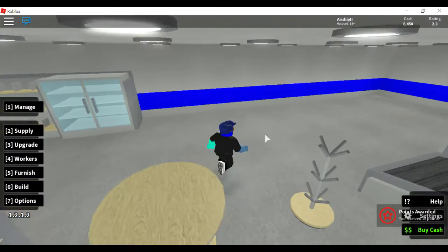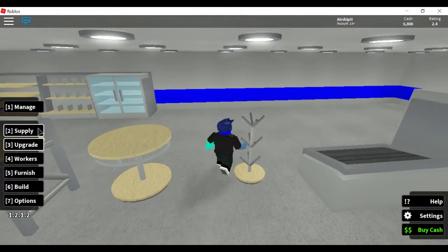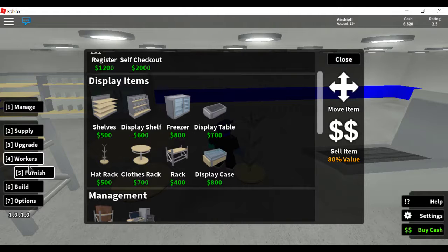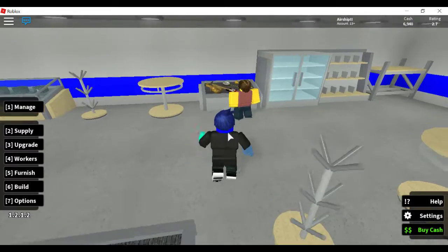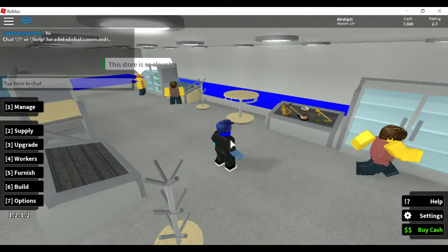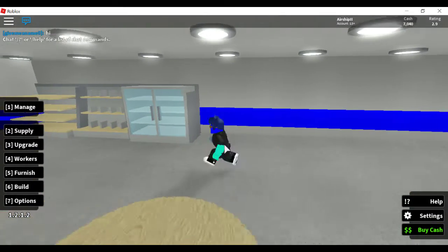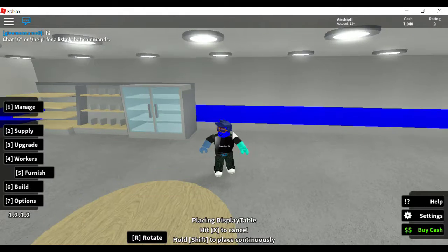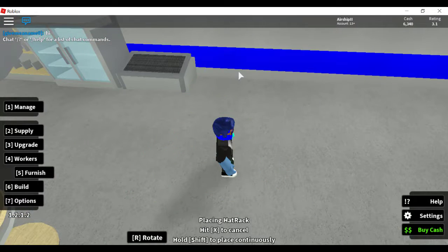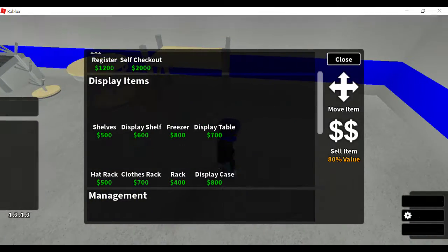What up guys, Gimme Guy TV here, and today we are back in Retail Tycoon. I'm back from my vacation, and once again we are just going to be buying a ton of shelves. I've actually been playing for like 15 minutes now, and being able to go back and forth stocking all the shelves is really really helpful and will help us in the future. Let's just get to some buying — we're pretty much going to be buying as many shelves as we possibly can.